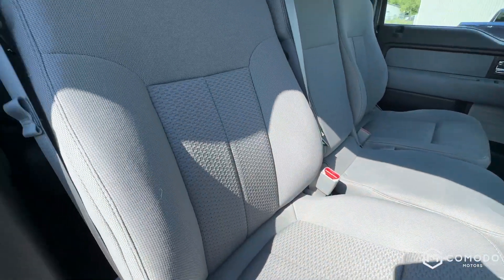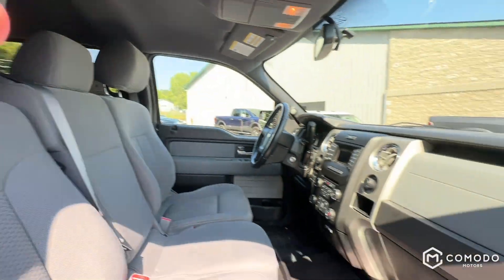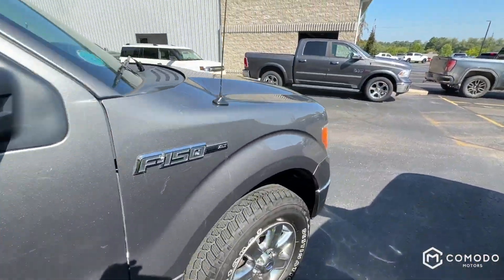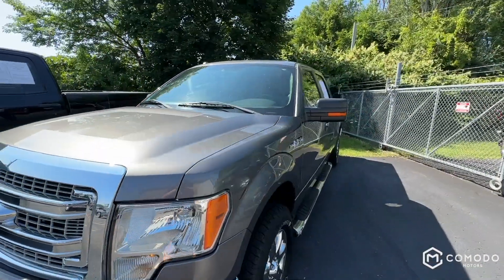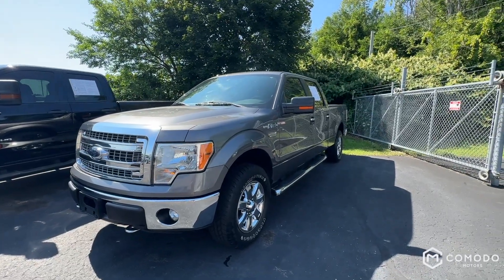Beautiful truck — it's really nice and clean. Headliner's clean too. It's a low-mile, nice F-150. Come check it out — come on in!